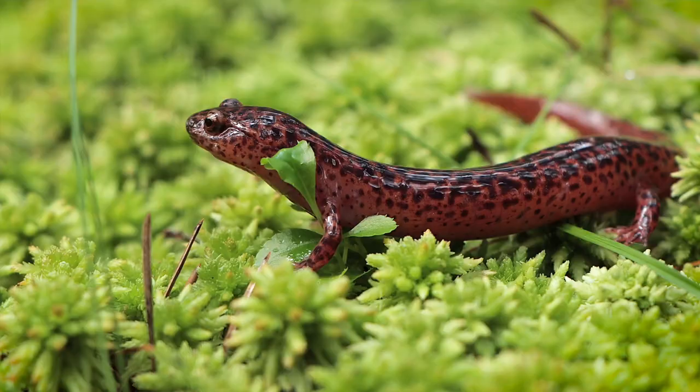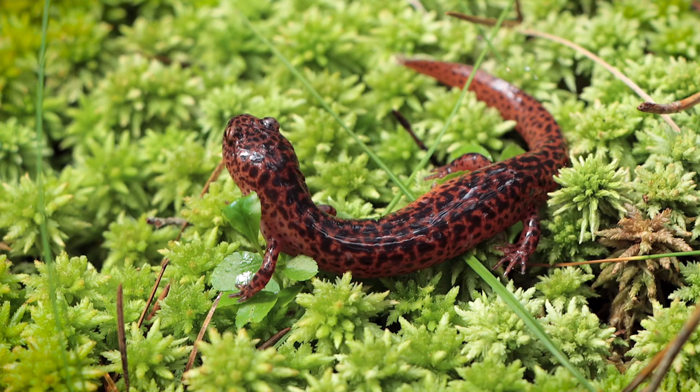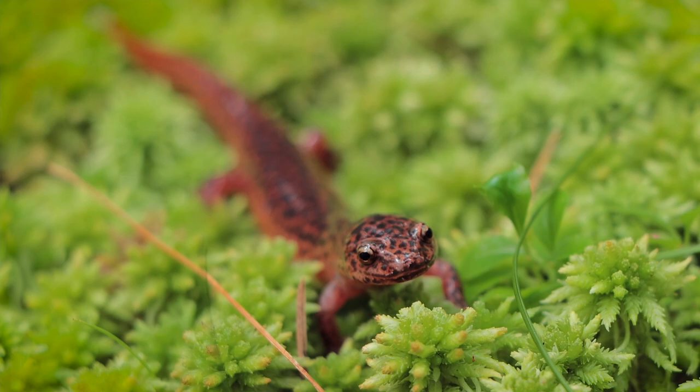I did find this beautiful little surprise — it is Pseudotriton ruber ruber, the northern red salamander. Pretty cool. What has me really excited about this find is it's probably been a good seven years or so since the last time I saw one. I don't know why, but I just always miss these salamanders.